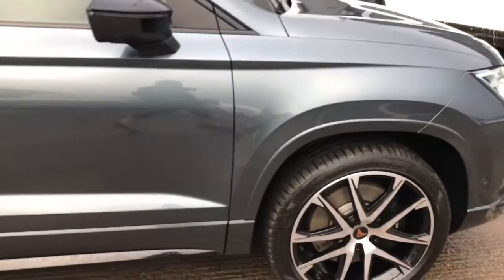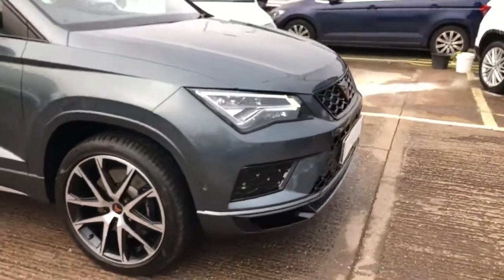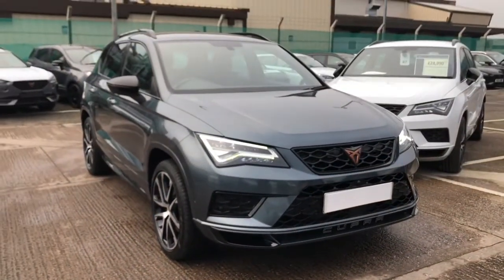If you'd like any more information on this Cupra Tekka, please contact us here at Crew Cupra on 01270 50 70 40.